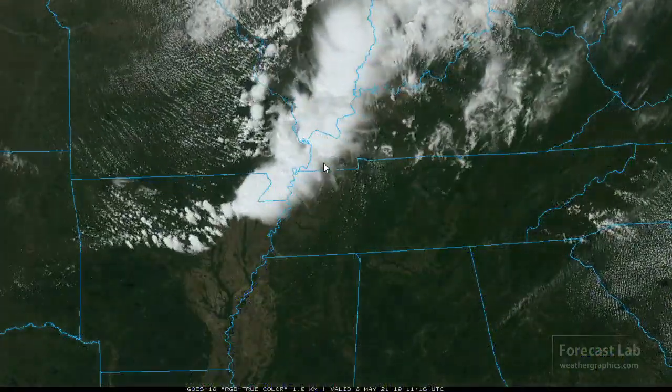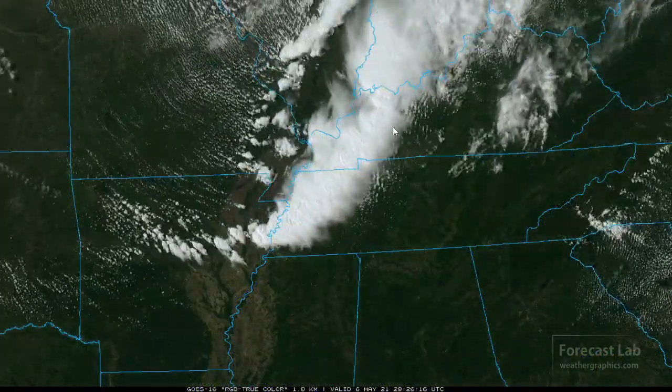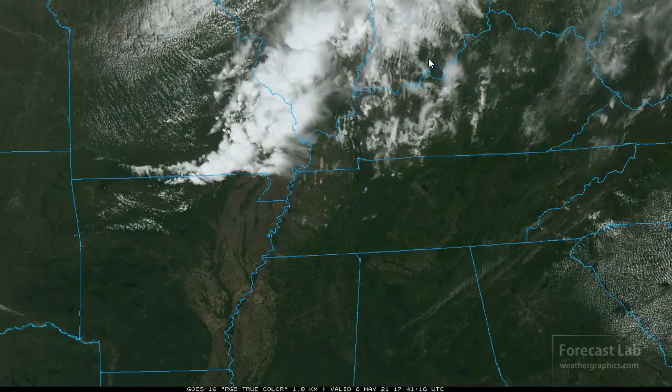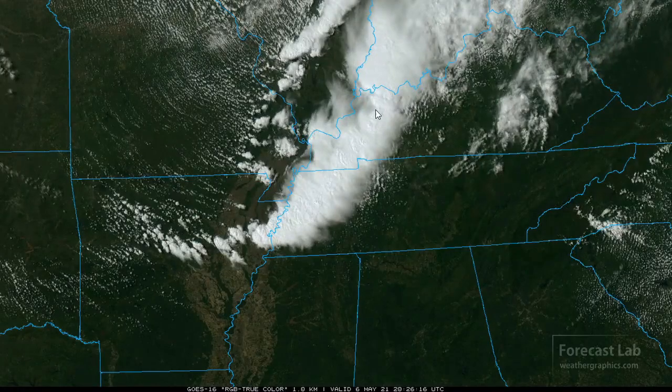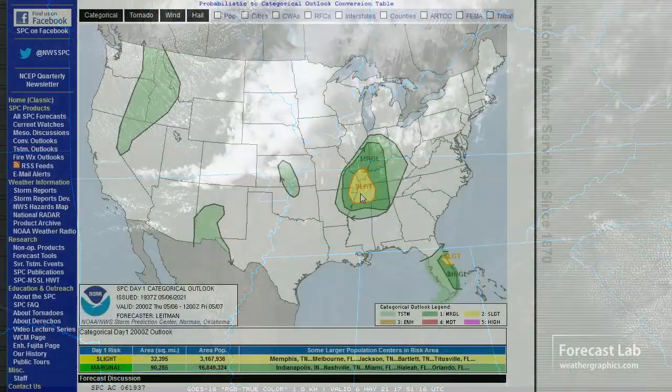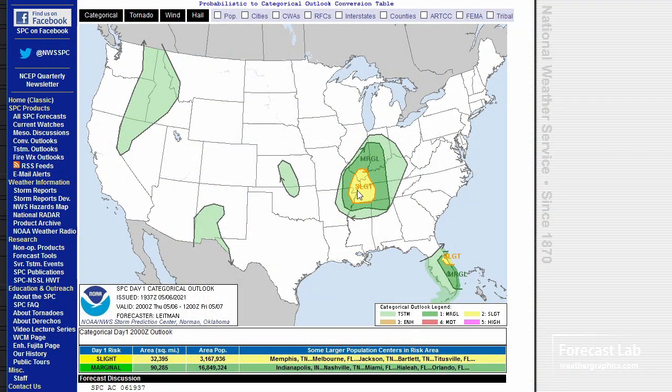There are those thunderstorms — fast-moving, heading towards Evansville through Paducah, and later on they should be in the Lexington and Nashville area. There is a slight risk for that region, centered mostly on the area of strongest heating. They're looking for diminished intensities as it moves eastward later in the afternoon as we lose heating and instability starts falling off.